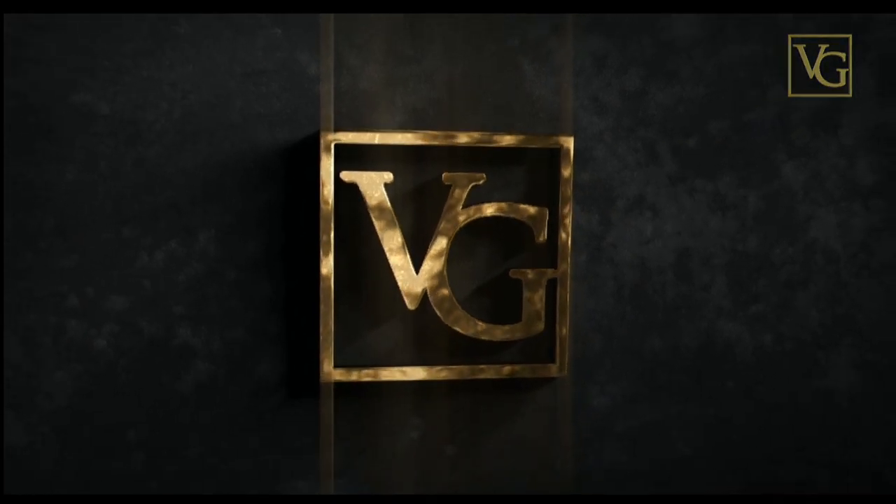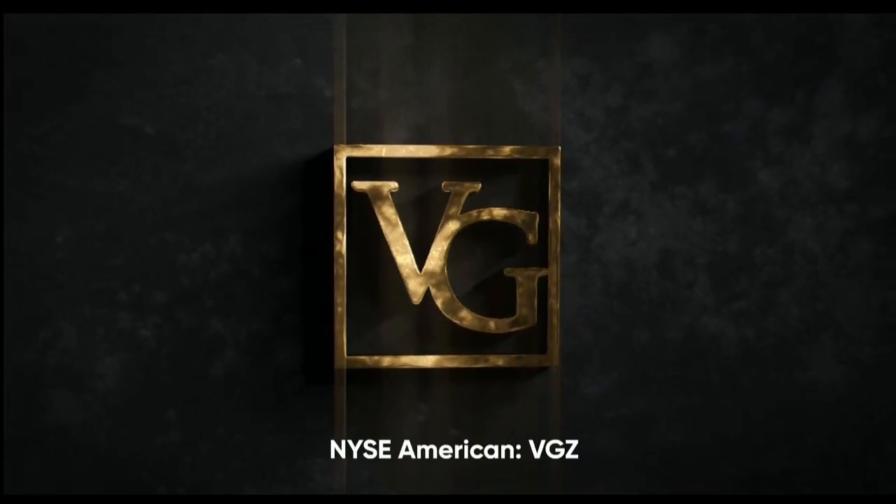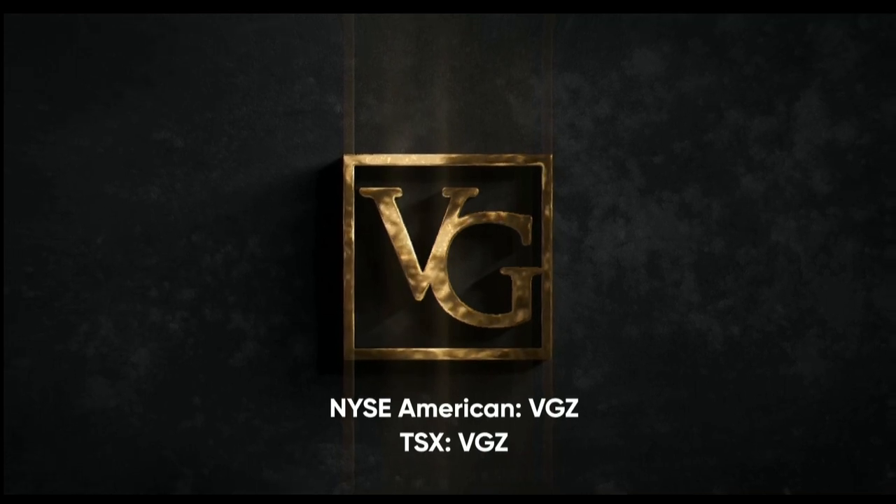This program is brought to you by Vista Gold, traded on NYSE American and TSX under the symbol VGZ.